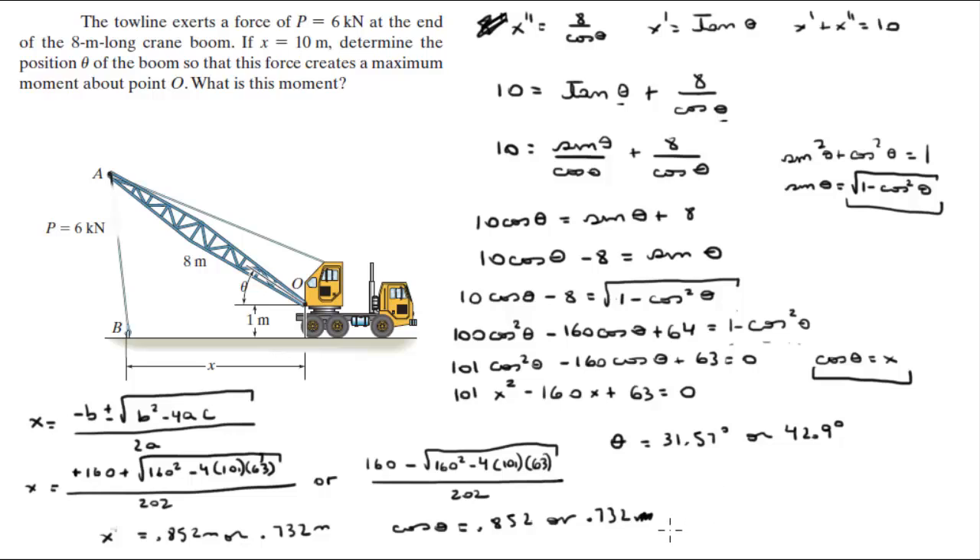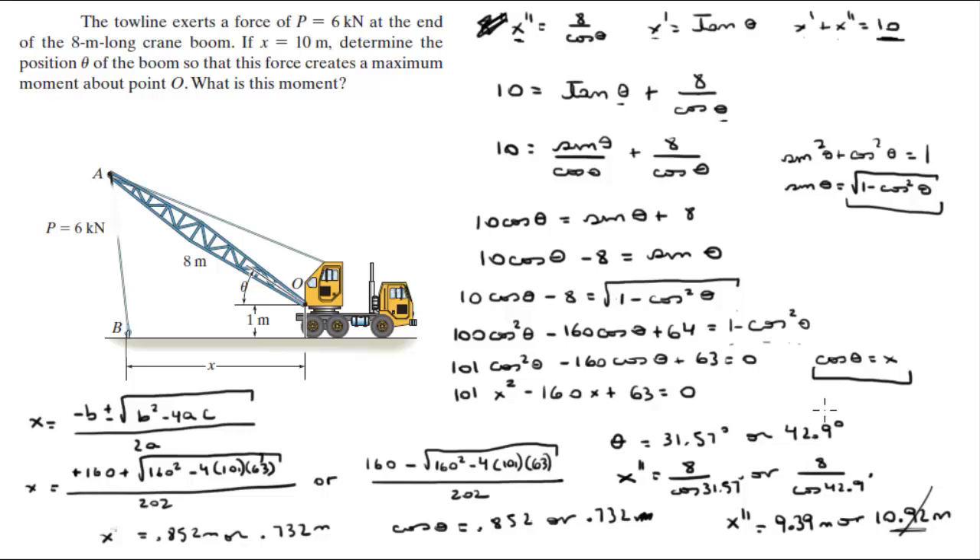Now since we have two values for theta, we go back to our original equations and plug both in. Using x double prime equals 8 over cosine of theta: for 31.57 degrees, x double prime equals 9.39 meters; for 42.9 degrees, x double prime equals 10.92 meters. But x double prime cannot be 10.92 meters because x prime plus x double prime must equal 10, and both are positive. So 10.92 is impossible — we discard 42.9 degrees.